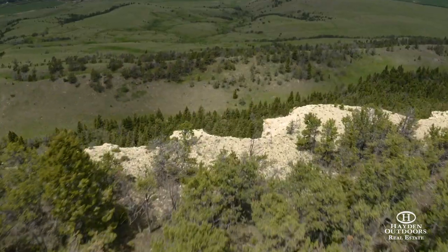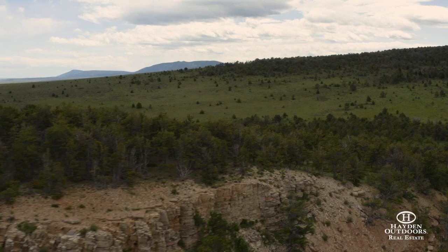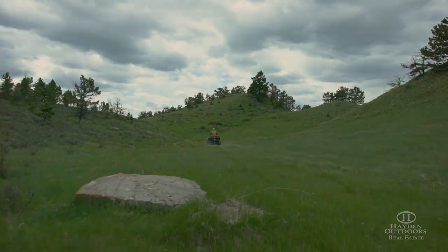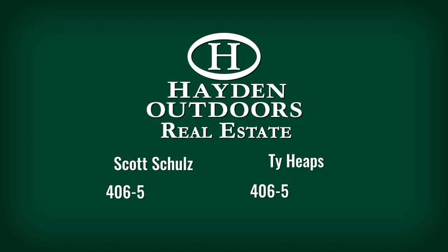Red Hill Ranch will surely inspire a sense of awe and must be seen to truly grasp its grandeur. For your private tour, contact Scott Schultz or Ty Heaps at 406-544-8455 and 406-580-3888.